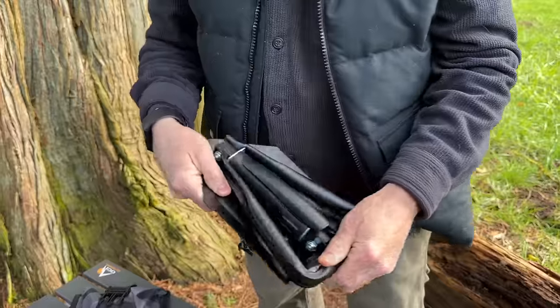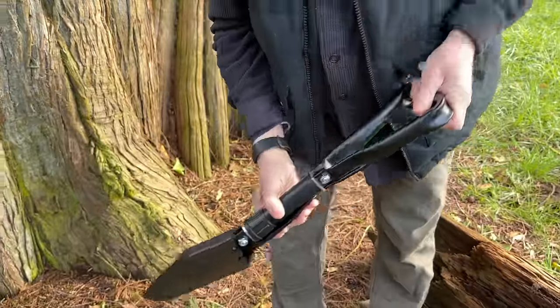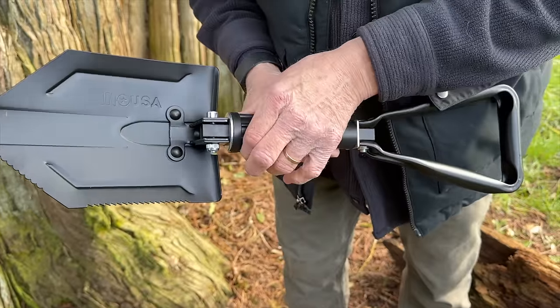A folding shovel has so many uses for campers — from stirring up coals to digging cat holes. This one is sturdy and useful for anything you might need a shovel for along the way.